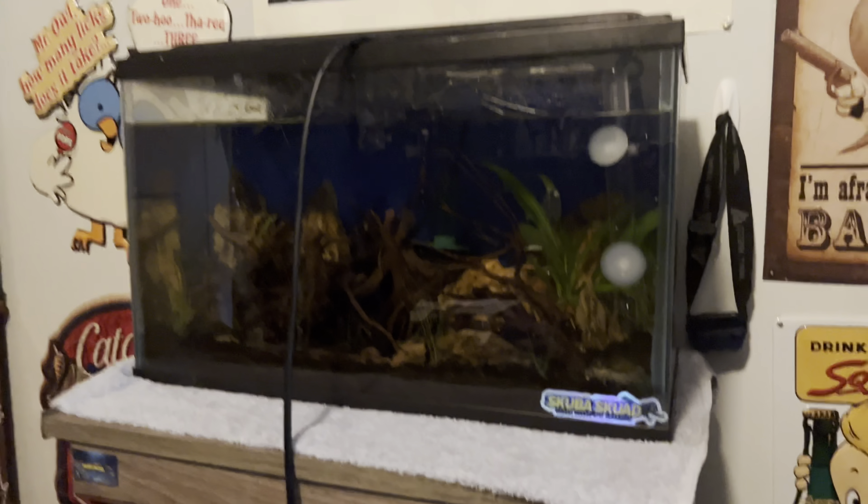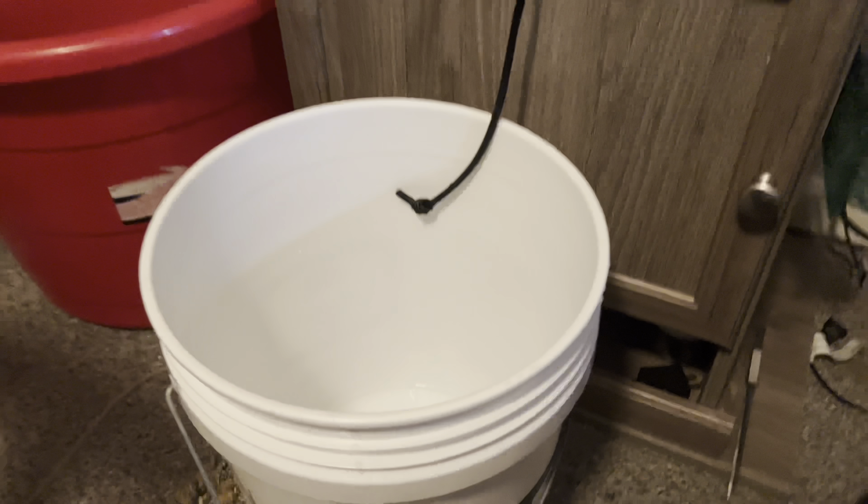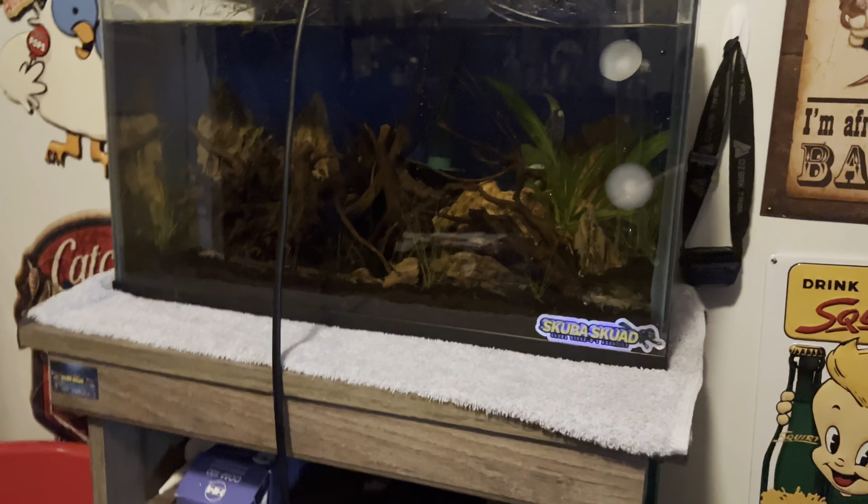All right, I showed y'all the shrimp, I unboxed them, I got them dripping. Give them about 20 minutes or so, dump them in here, and see what's up. Stay tuned for the next one y'all — we coming back with some bangers.